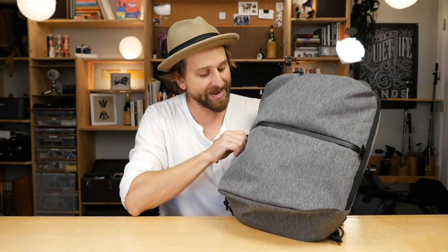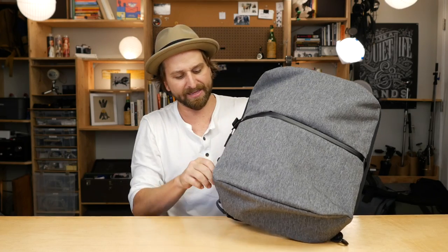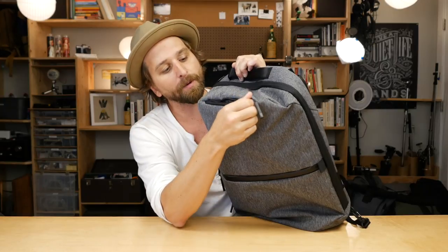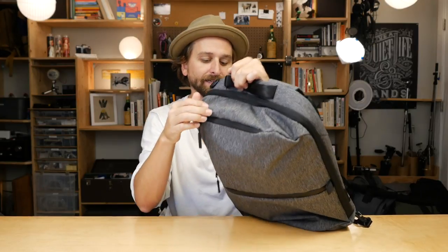All the zippers here are YKK. These big pockets use the chunky size-10 YKK zipper, and this is probably an 8 up here on the quick access. The zippers are on point — by on point, I mean durable. They're YKK, a good solid durable zipper.